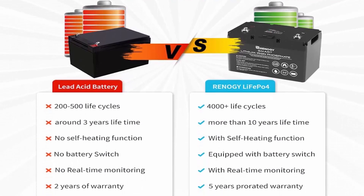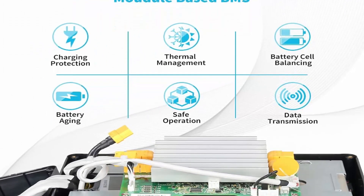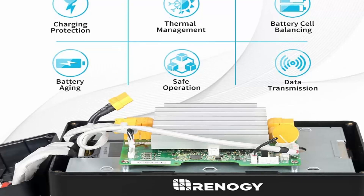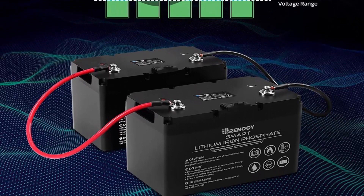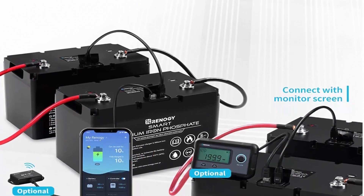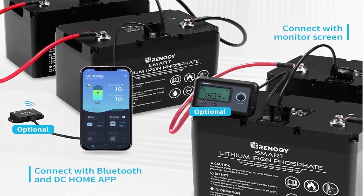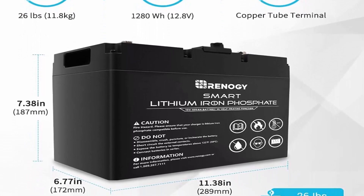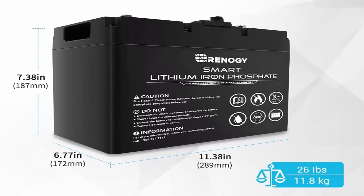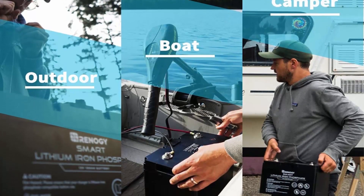Ultra Safe: The Battery Management System (BMS) provides comprehensive protection to the battery and manages the charging and discharging process. Uncompromised Quality: State-of-the-art battery cells ensure an exceptional lifespan of more than 4,000 cycles at 80% DoD, up to 102A continuous discharge current, and a wide range of operating temperatures. Communication Port: The communication ports enable communication between connected batteries, external devices, and host computers. Self-Heating: The intelligent self-heating feature keeps the battery charged in cold environments.